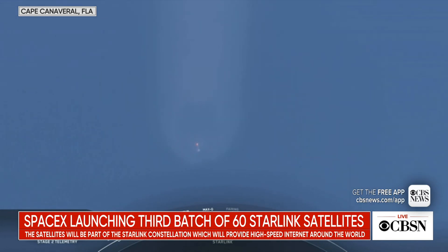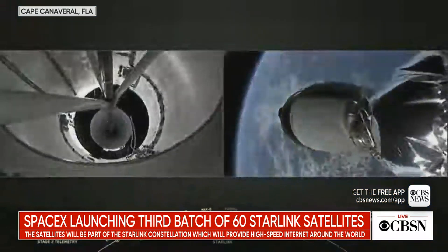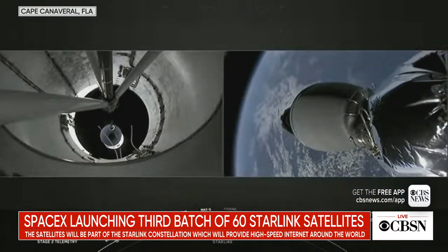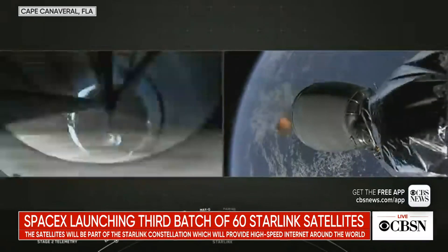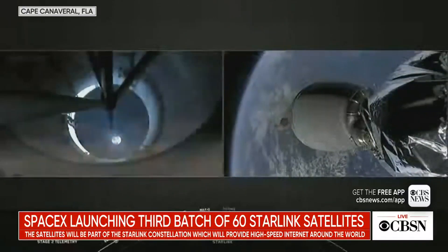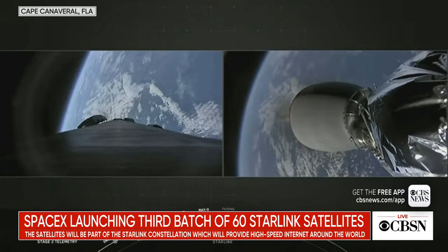There's that main engine cutoff. Stage separation confirmed. I can see the stage separation — first stage separating from second stage on your left screen. And on the right, second engine startup. That's that MECO engine on our second stage, and there's that bright red glow on the engine.